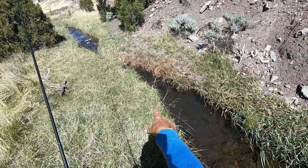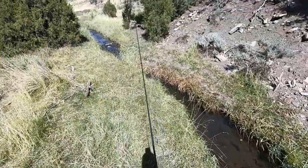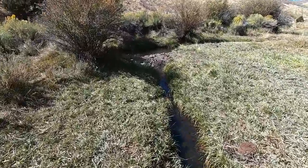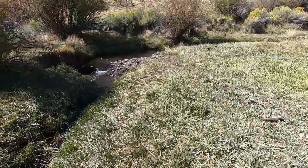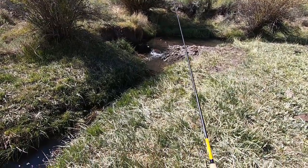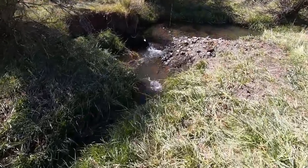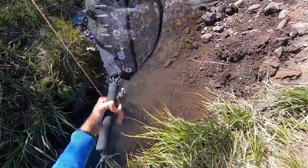I had a fish hooked in this like one foot wide section right here. This is just fun. Here we go — this looks good. Let's fish this part first. Oh no, the fish went under the log. Darn it.